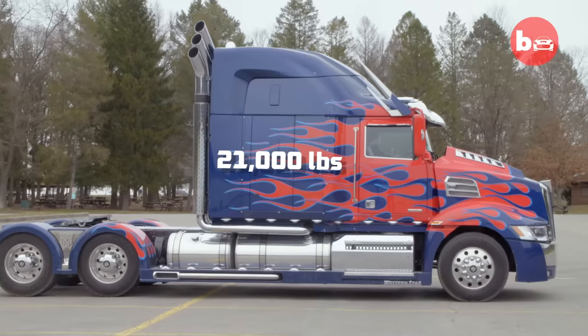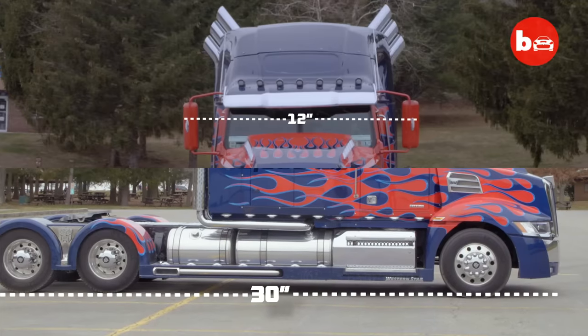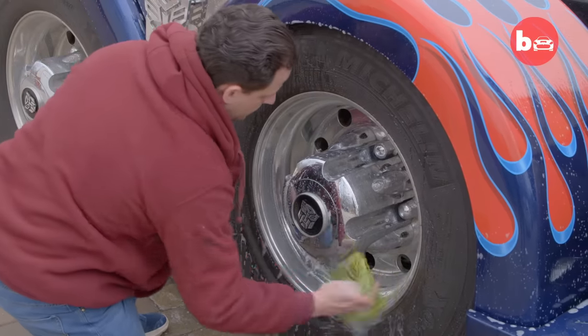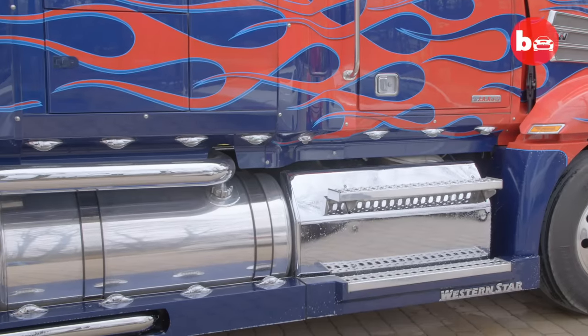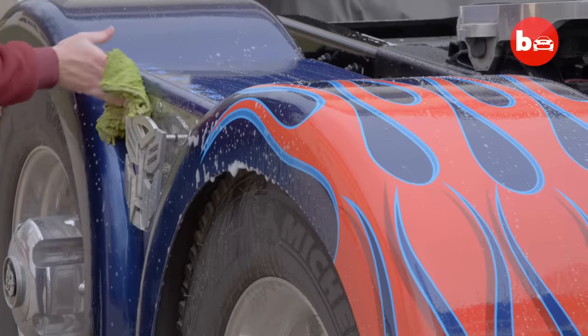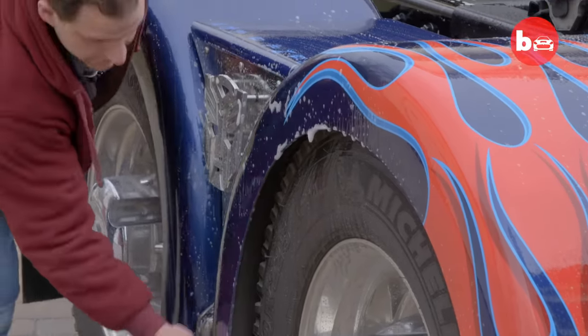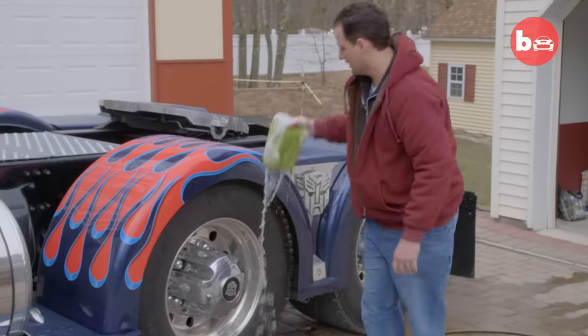Weighing around 21,000 pounds, the spectacular truck is 30 feet long and just under 12 feet wide. Unfortunately, there's no car wash big enough to take Optimus Prime through. Washing Optimus Prime is a full-time job in itself, especially during the wintertime when all the salts on the roads kick up. We're just a little drive around town and all of a sudden, I've got five hours of cleaning ahead of me.